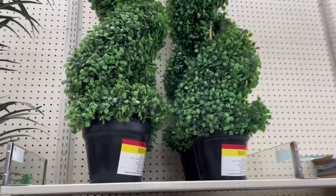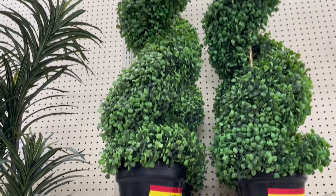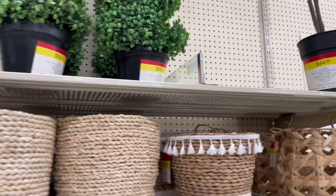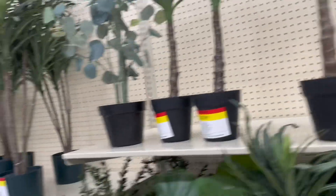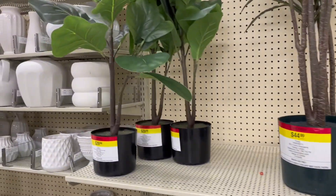And look at these two beautiful, beautiful faux topiary plants — I think they're just gorgeous. They were $59.99 a piece.